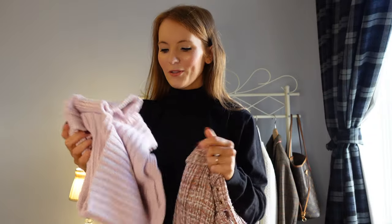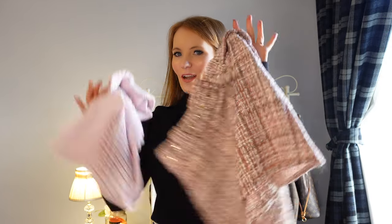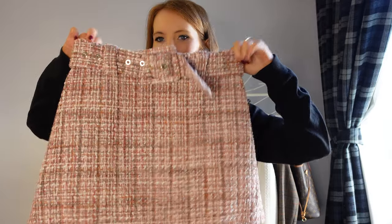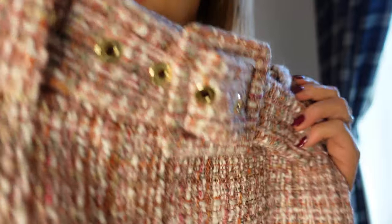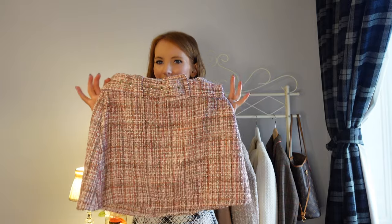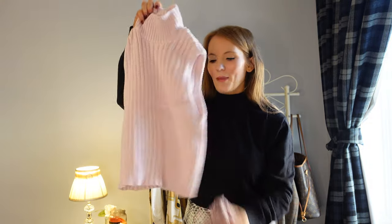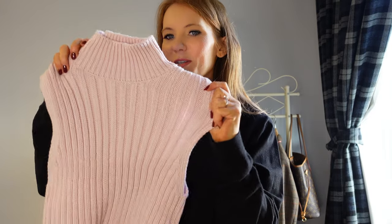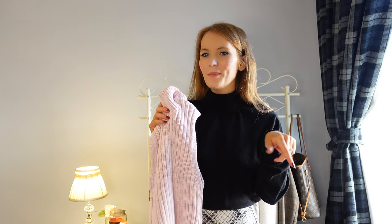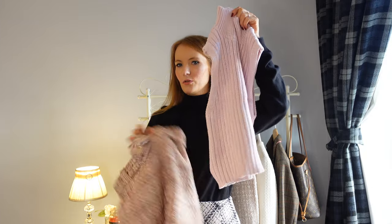We're now on to some autumnal pinks, which is quite hard to do because pink isn't necessarily the most autumnal color. It's another tweed skirt but this time in a really nice dusky pink color. I think you could pair it with white, black, or go more autumnal with caramels. It's quite a versatile skirt. And then there's a wee top that really reminded me of a top Elle Woods wears in Legally Blonde 2 — the scene when she goes to the office. I'm not sure how they'll look together because the top is quite short, so let's put them on and see.